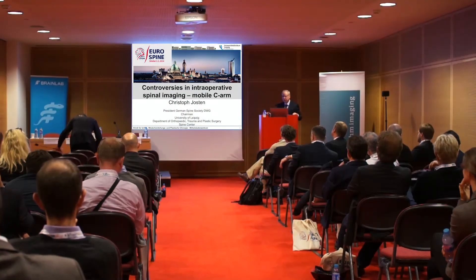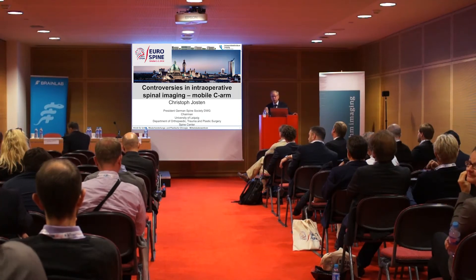Thank you very much to Stryker Company for the possibility to give this talk. With this topic, we move on thin ice, because what is desirable and what is affordable? And is what is desirable really effective? This discrepancy we have especially in most countries — what can we afford to have good quality, or how much is a society able to pay for 100% precision?